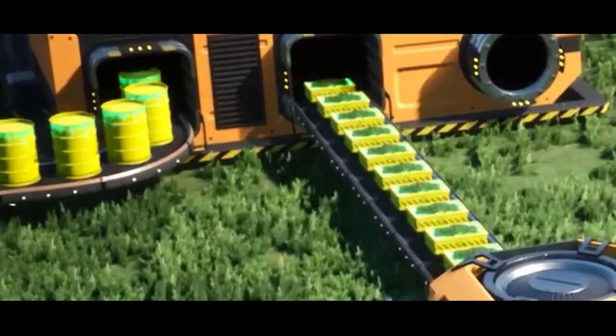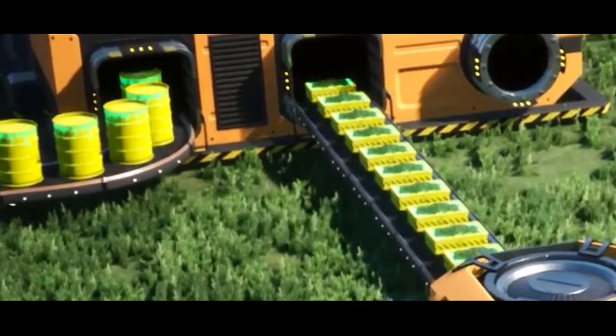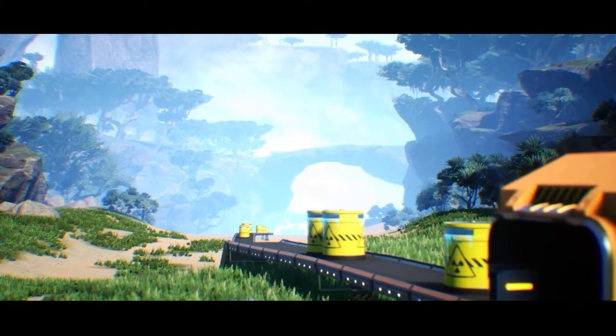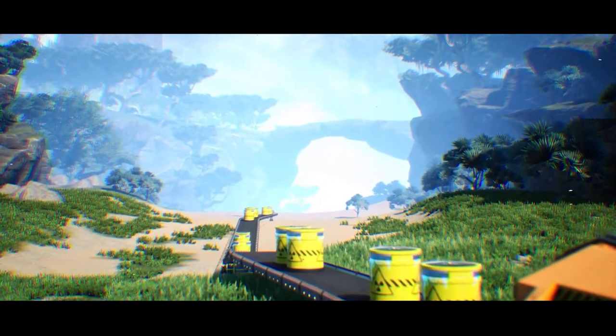Only one question remains — what is this mysterious new machine? Or did I make a mistake? Let me know down in the comments. Thank you guys so much for watching, and I can't wait to see what the rest of Update 4 has in store.